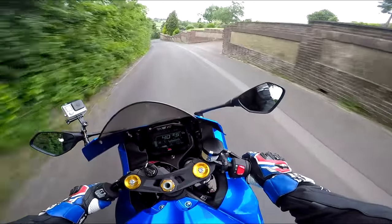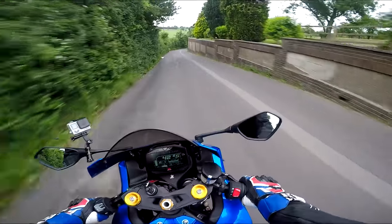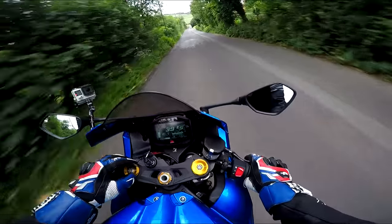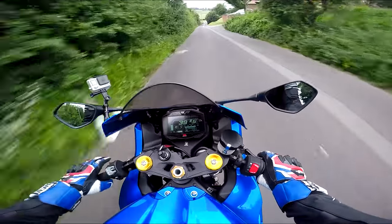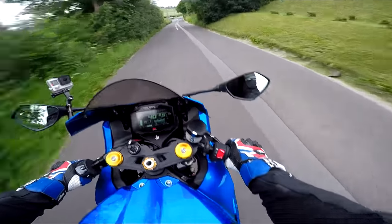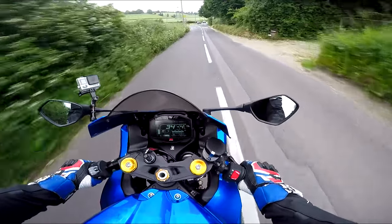If you remember when I tested one of these, there's quite a bad head shake because they're just so lively at the front. Just dropping the forks down has settled it a little bit. It still turns in beautifully, but it's just not quite so wild - made it a bit easier to live with.